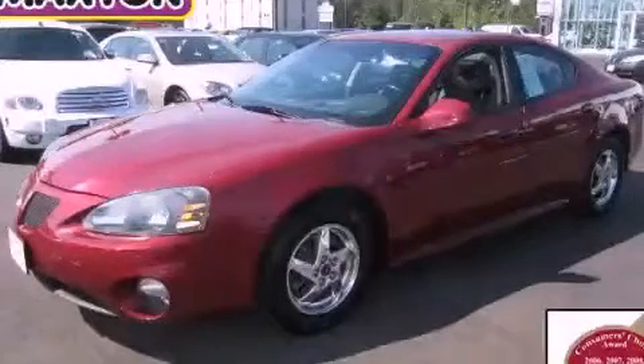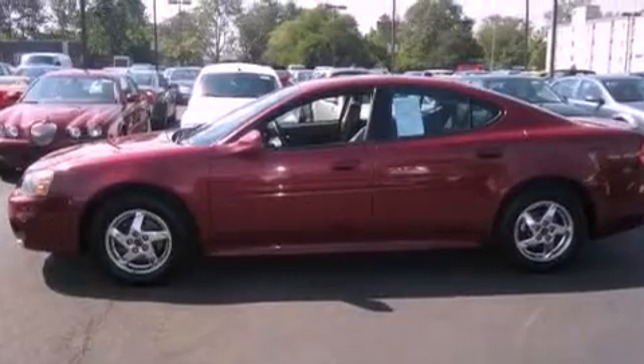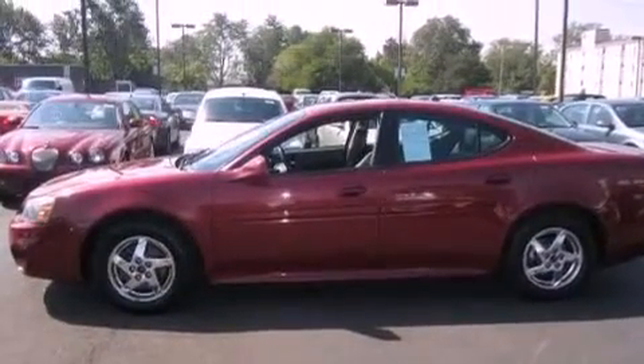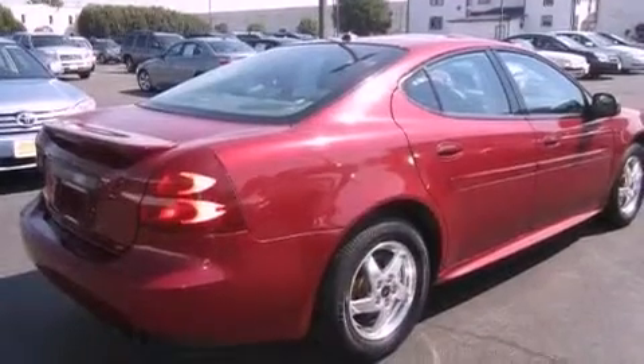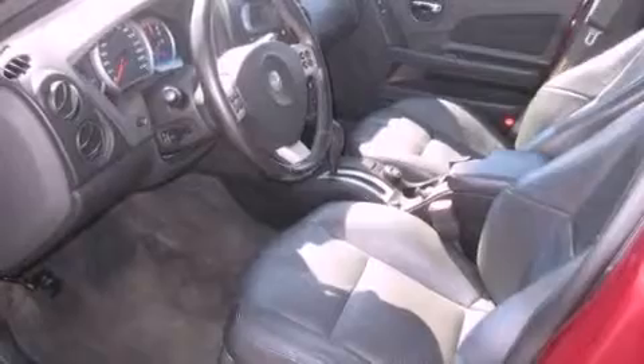This is a 2004 Pontiac Grand Prix. It features a 3.8 liter six-cylinder engine and an automatic transmission. Its top features include a moonroof, heated front seats, a low tire pressure indicator, and aluminum wheels.